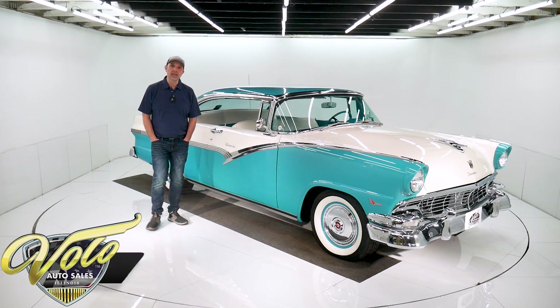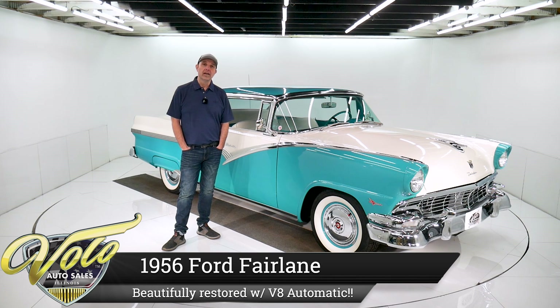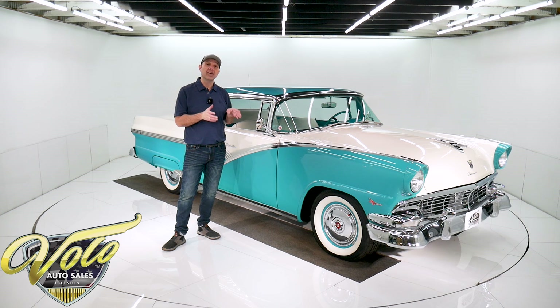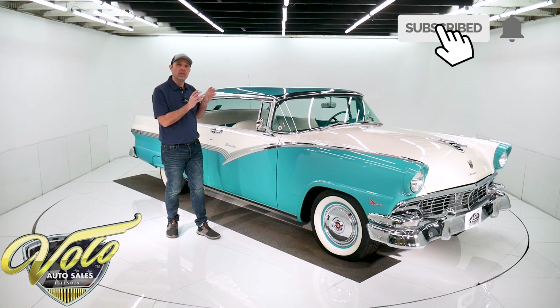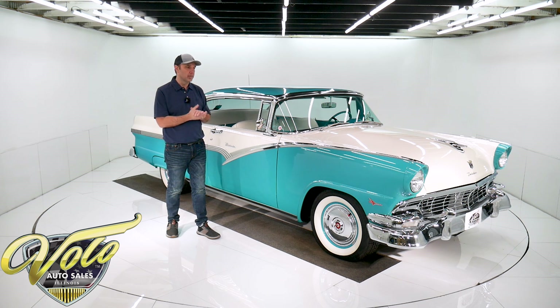Someone's going to get a really special car. This is a '56 Ford Fairlane from a really well-respected car collector mechanic. This was the guy the car people took their cars to when they needed them worked on. This was his own personal car. Unfortunately, he passed away recently. Someone's going to get an outstanding car. California rust-free car. It's been body off the frame,